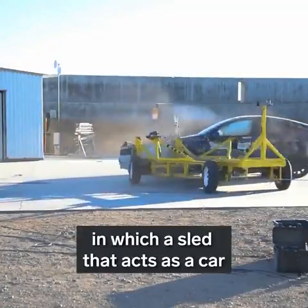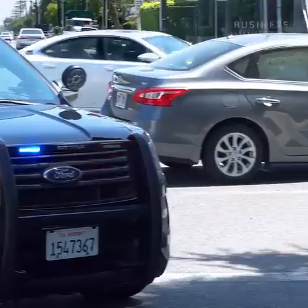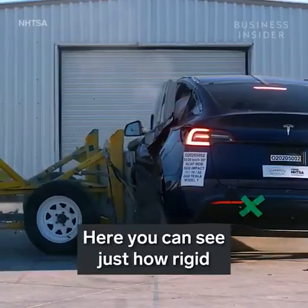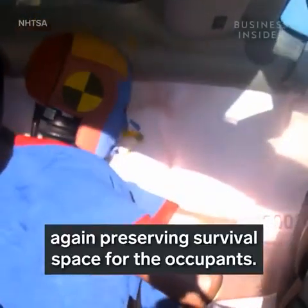The first is a side barrier test, in which a sled acting as a car is rammed into the driver's side of the Model Y at 38 and a half miles per hour, simulating a T-bone collision. Here you can see just how rigid the Model Y's structure is — the sides crumple less than the hood in the frontal crash, again preserving survival space for the occupants.